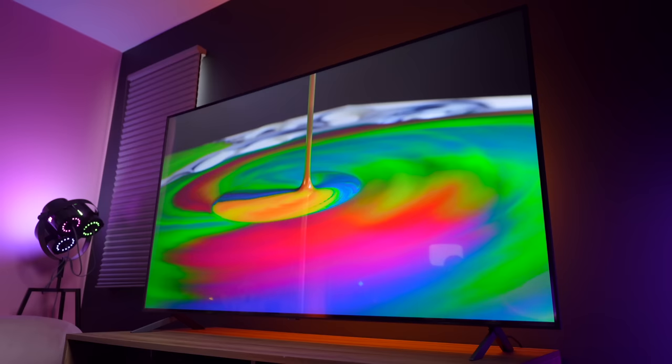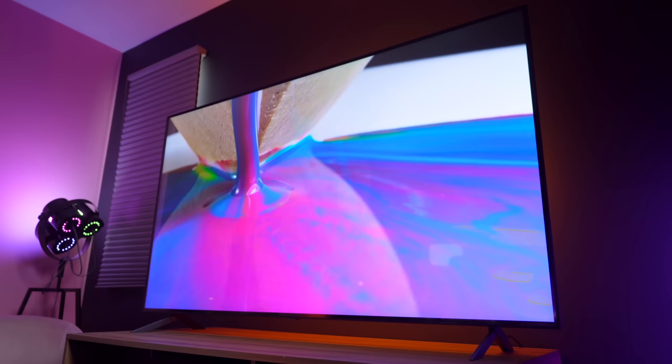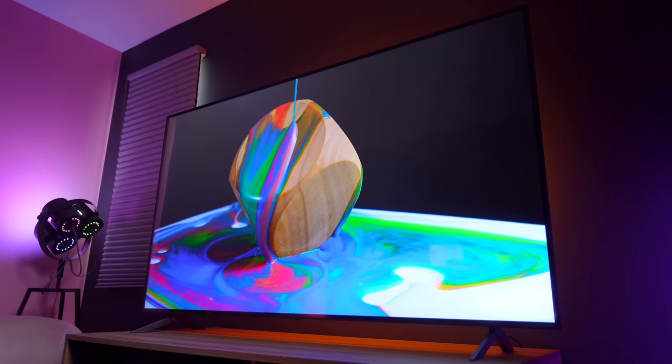The way that this is able to get such dark blacks is because of the local dimming. And that's all due to the new Alpha 7 processor, which is powering this entire thing. That's how you get these really dark blacks with no halo effect. I mean, look at that — this is so unreal. It's like this is real life.